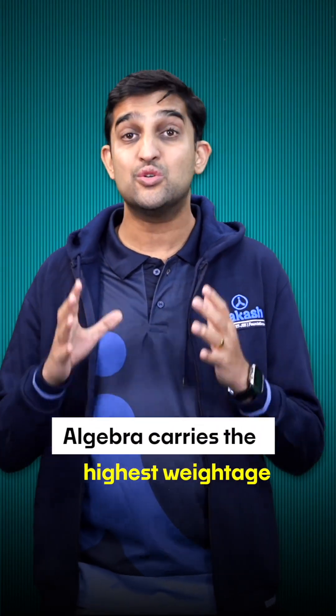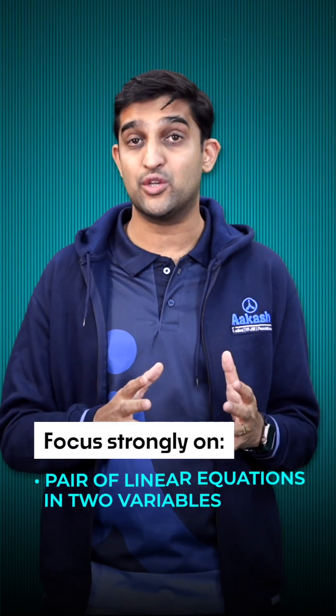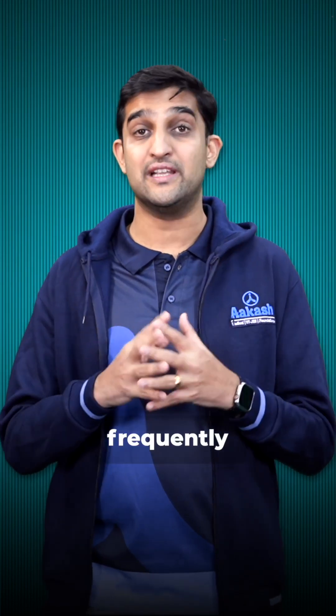Algebra carries the highest weightage at 20 marks. Focus strongly on pair of linear equations in two variables and quadratic equations. These chapters are high-scoring and frequently asked.